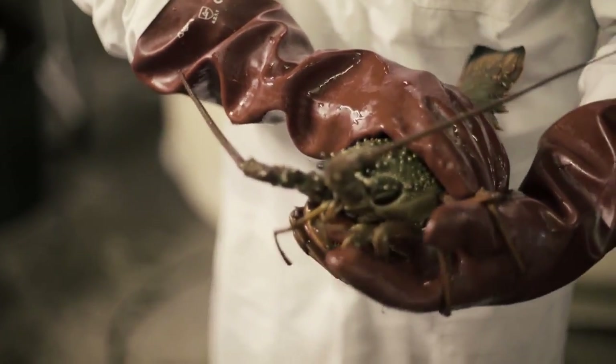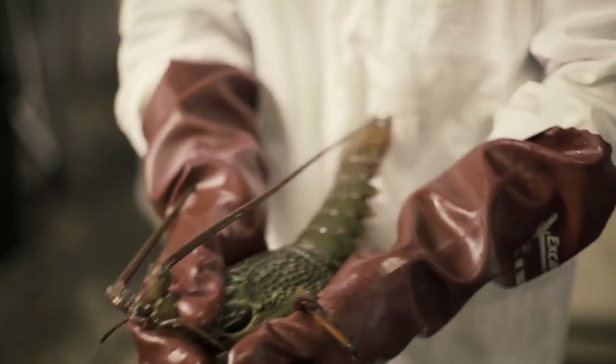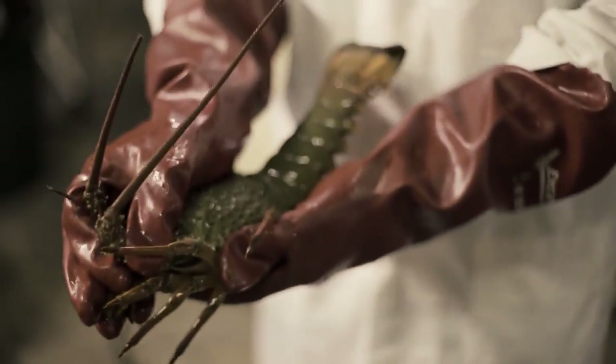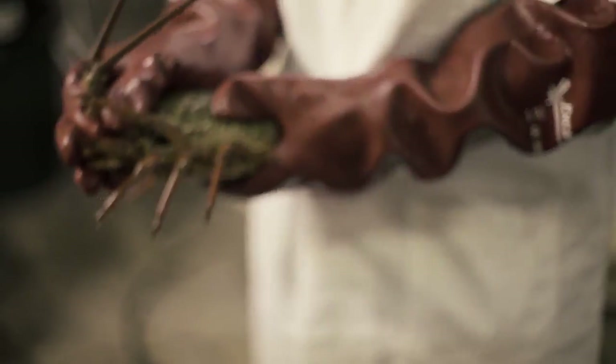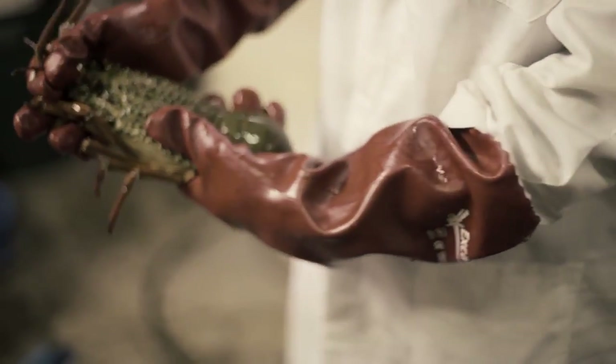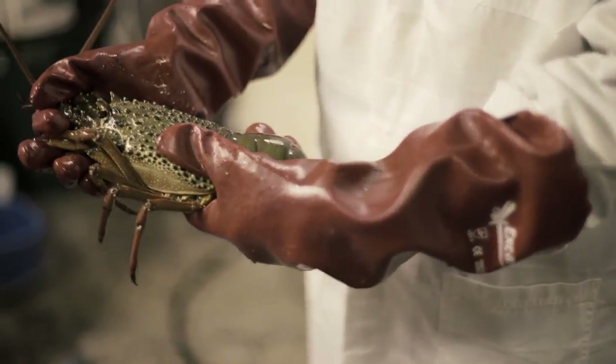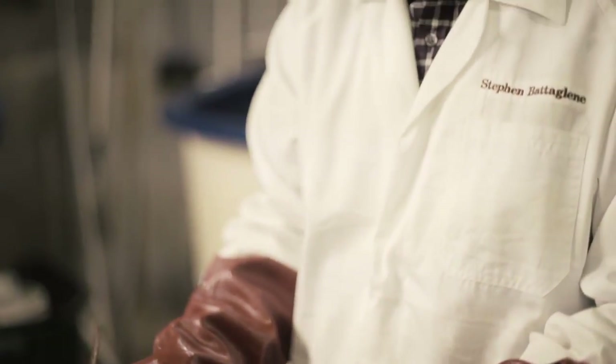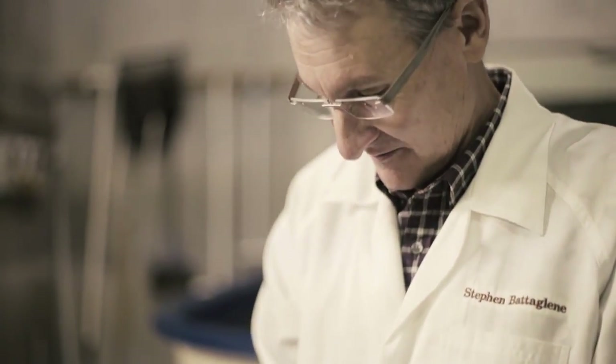When it's younger, as this one is — this was an animal we produced in a hatchery in 2010 — it's green in colour. Most common in New South Wales down through Victoria, it commands a premium price in the Sydney markets. Unlike the Chinese who like a red lobster, people in New South Wales like a green lobster.